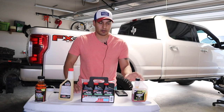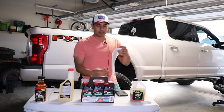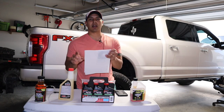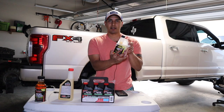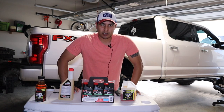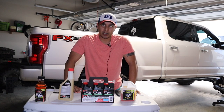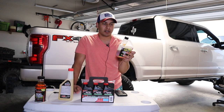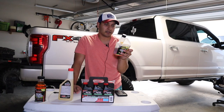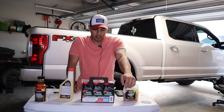Now let's get into the specific fuel additives I'd recommend. I'm currently running Hot Shots EDT — Everyday Diesel Treatment. There's 16 ounces in the bottle, and I'll provide links in the description. I buy in larger sizes since I use it every fill-up — it's cheaper per ounce in bulk. Most use one ounce per tank, but you can use two ounces per 25 gallons. The price per ounce is 94 cents.